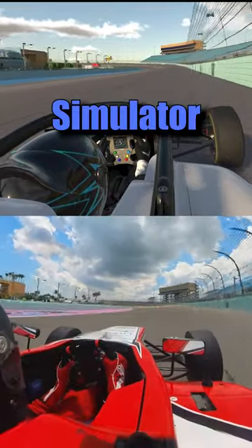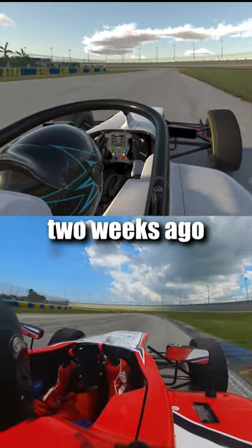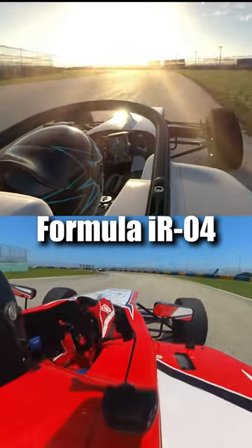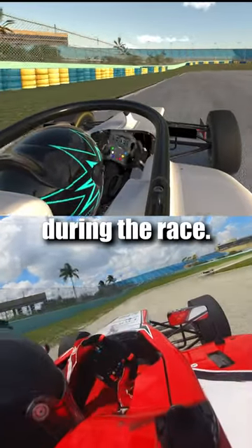What really are the differences between sim racing and real life? This is how I prepared to race in real life two weeks ago for the Formula Inter series in Miami Homestead. Above you can see a replay of me practicing in iRacing with the Formula IR04, and below you can see my actual on-board footage in real life during the race.